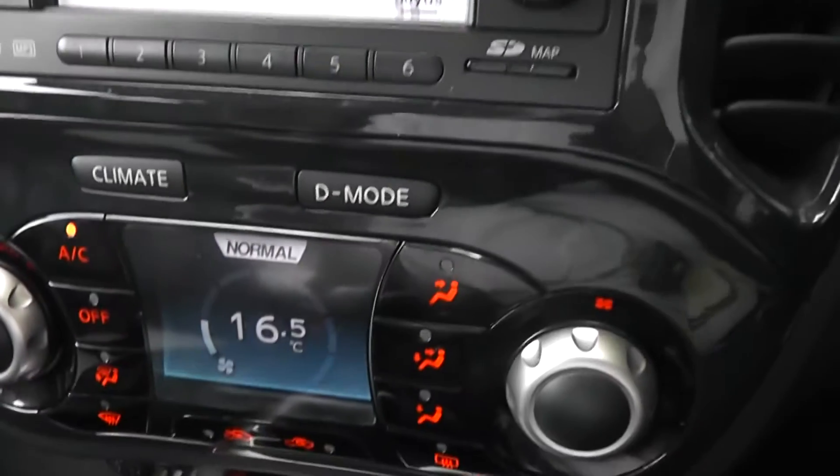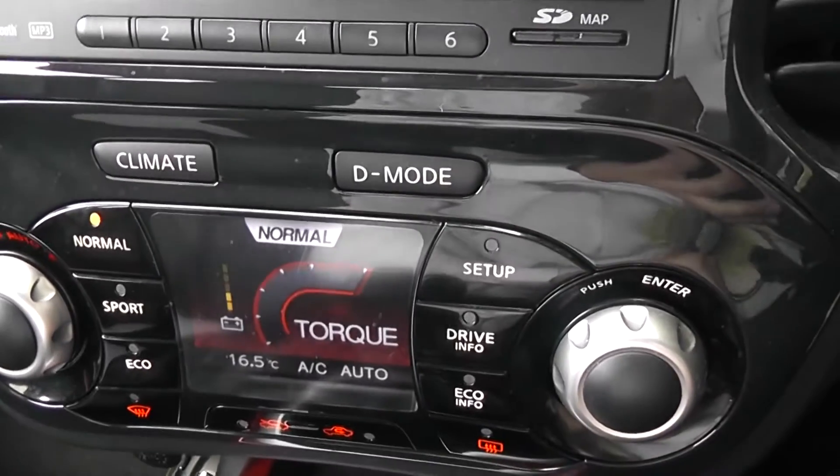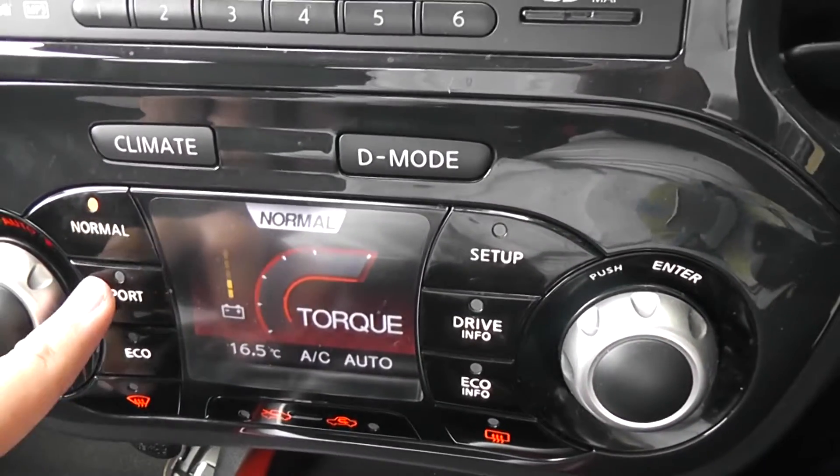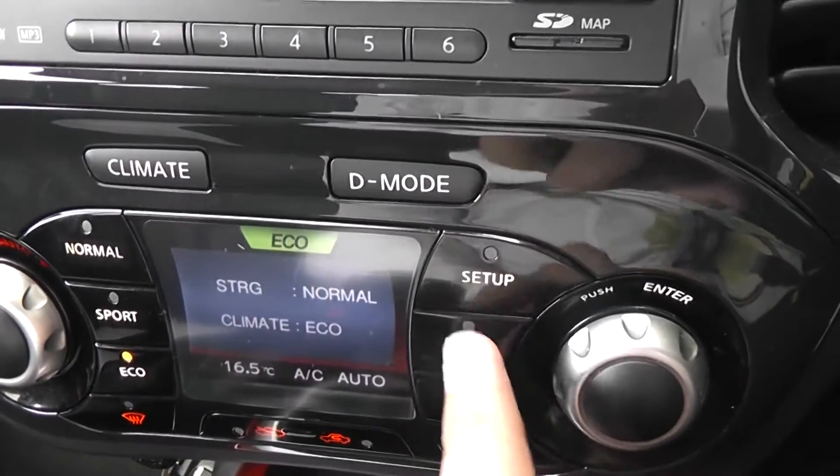Just below that, we have the automatic climate control. It also has the Nissan dynamic control system, which gives you three different driving modes — normal, sport, and eco — to suit your driving style.